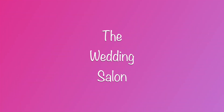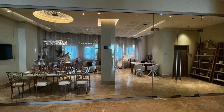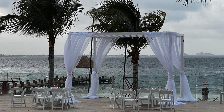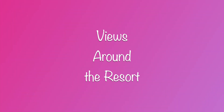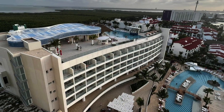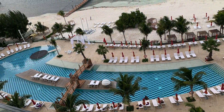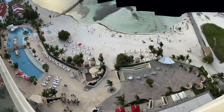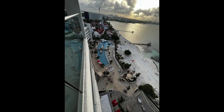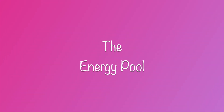The resort offers many types of wedding packages. Guests love this property for many reasons, but one main selling feature is that it sits on a white sand, swimmable beach. Let's check out the energy pool.